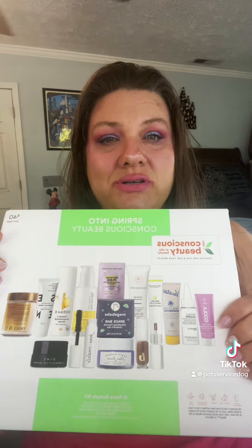This is on sale at Ulta. It's a $40 value, but it was on sale for $30, so I picked it up and it looks interesting. So we're going to go through it together and see what's all inside.